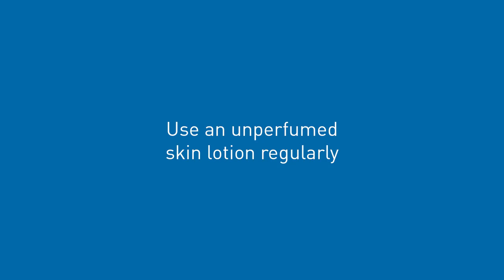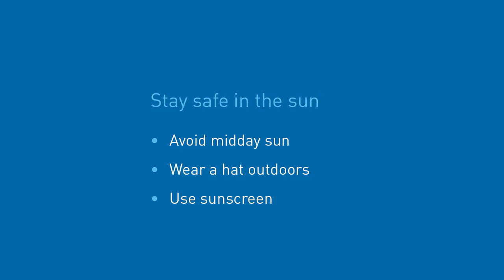Throughout therapy, people can experience a number of side effects to their hair, skin and nails. Skin dryness is one side effect and it helps if you use an unperfumed skin lotion regularly. Some chemotherapy drugs also cause skin rashes — notify your healthcare team if a rash develops. Depending on the drugs you are on, you may be at an increased risk of sunburn, so it is important to be diligent regarding skin protection. Avoid midday sun, wear a sun hat when outside and use sunscreen.